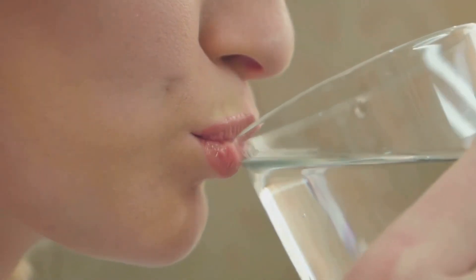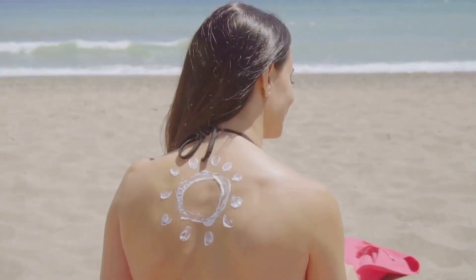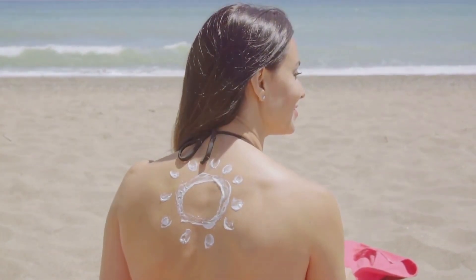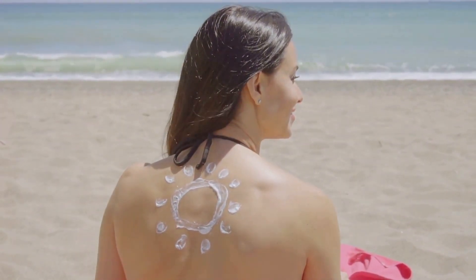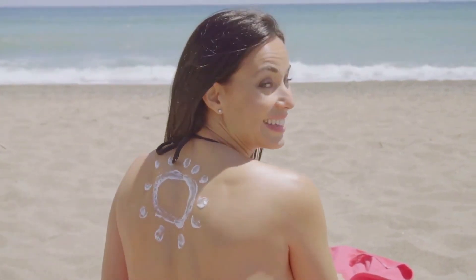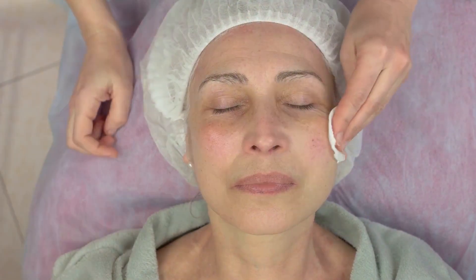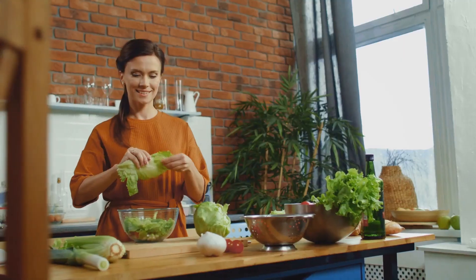Next, never underestimate the power of sunscreen. Regardless of the weather, apply a broad-spectrum sunscreen with an SPF of at least 30. This helps protect your skin from harmful ultraviolet rays that can cause premature aging and skin damage. Incorporating a regular cleansing, toning, and moisturizing routine into your day is another practical way to maintain skin health. Cleanse to remove dirt and excess oils, tone to balance your skin's pH levels, and moisturize to keep your skin hydrated and supple.